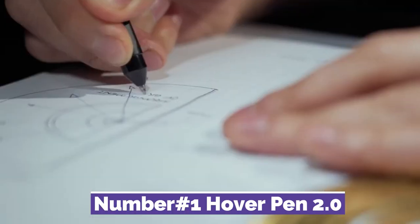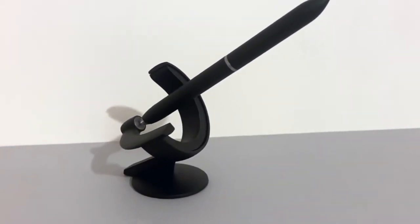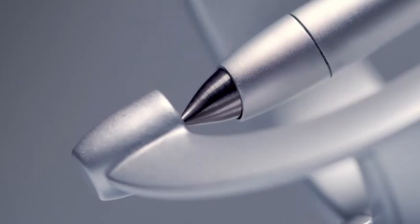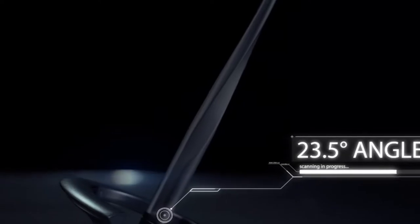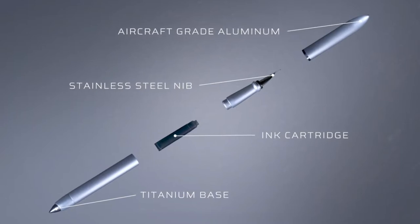Number 1: Hoverpen 2.0. The Hoverpen 2 is a stunningly futuristic writing instrument that defies the laws of gravity. At an oblique angle, Hoverpen 2.0 is the first of its kind. With a center of gravity of just 23.5 degrees, it can serve as the ideal desk accessory. The pen's body is a single piece of aluminum and zinc alloy designed to last long in flight.